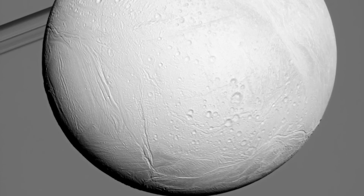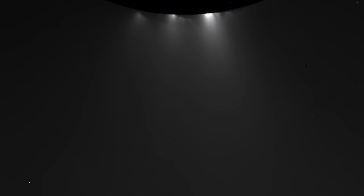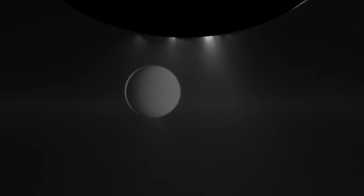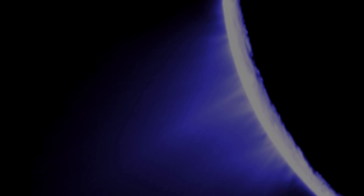Because we were so close, all of the other instruments were able to take really good data. We put together all of this data. We saw the cracks — the tiger stripes of the South Pole. We saw heat leaking out from these tiger stripes. On subsequent flybys we found organic material, dust, and water vapor coming out of the plume.